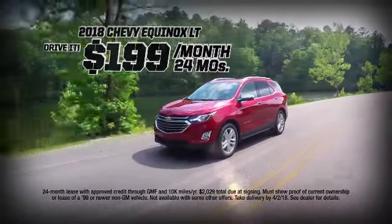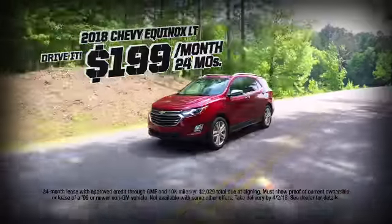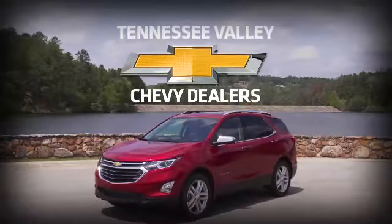Shift to an all-new 2018 Chevy Equinox and drive for just $199 a month, right now at your Tennessee Valley Chevy dealers.